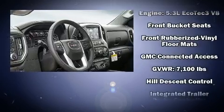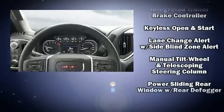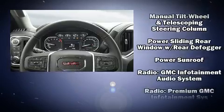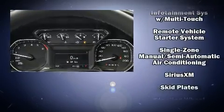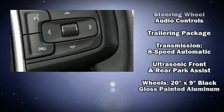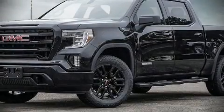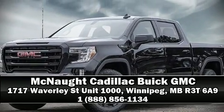Passengers are protected by various safety and security features, including dual front impact airbags, front side impact airbags, traction control, brake assist, a panic alarm, and four-wheel disc brakes with ABS. Stop by our dealership or give us a call for more information.